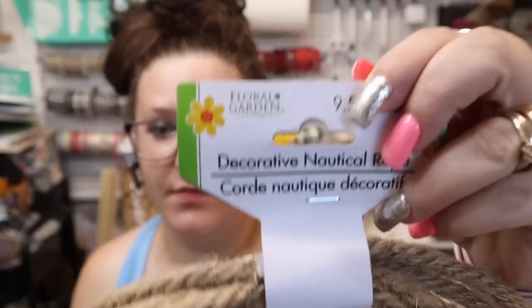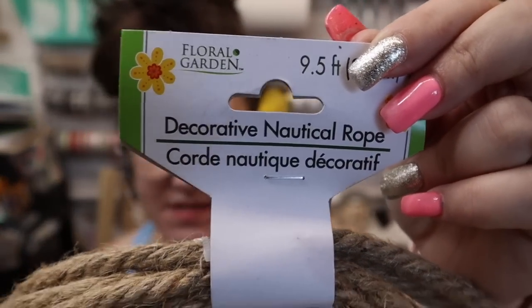I needed some more nautical rope — now this is decorative nautical rope. This is a little bit different than the nautical rope they've always had. I can't really tell but I know it looks different — I don't know if it's thinner or more tightly twisted. They definitely changed the type of nautical rope it is.